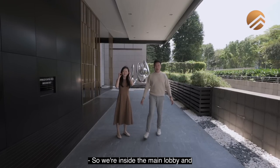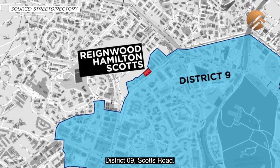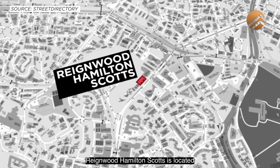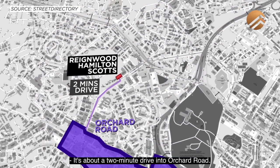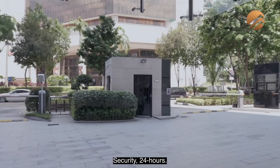We are inside the main lobby — this is your grand entrance. This project is located along the very premium District 9, Scots Road. On the far back, that is the entrance of Newton MRT. Rainwood Hamilton Scots is located within a kilometre's radius from ACS and ACS Barker. It's about a 2-minute drive into Orchard Road and about a 5-minute walk to Newton Food Centre. That is the main entrance and drop-off point. Security is 24 hours.